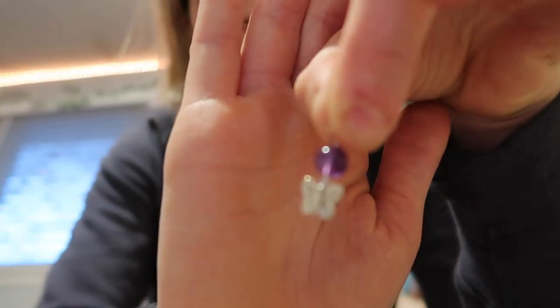Right now I'm making earrings. I've been into earrings lately. These are the earrings I'm making — they're super cute little butterflies.